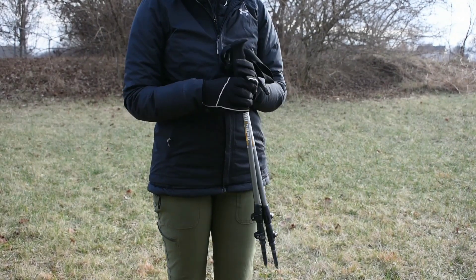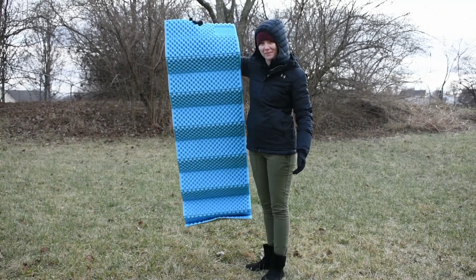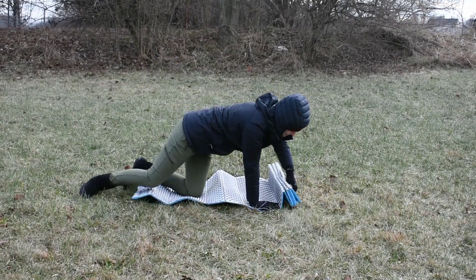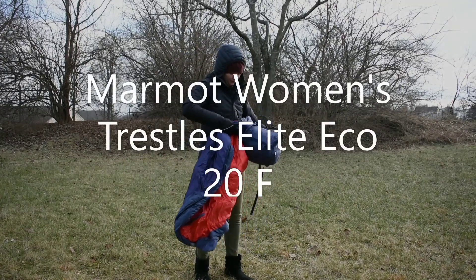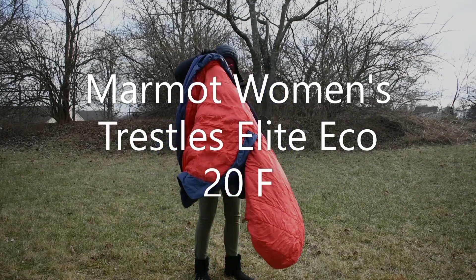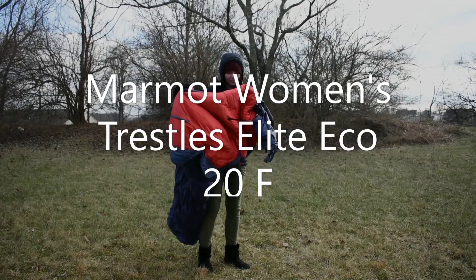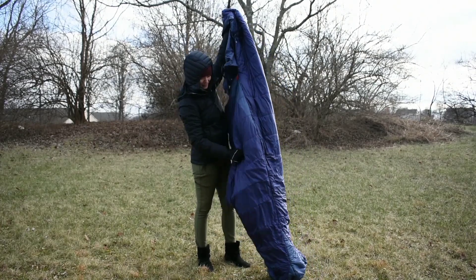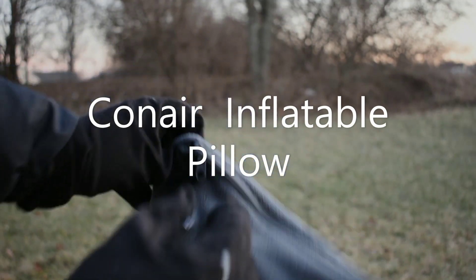I went with the cheapest trekking poles I could find. Until then I'll be rocking out this foam sleeping pad — let's see how long it takes me before I break down and buy an inflatable one. I have a synthetic Marmot sleeping bag. It's not the warmest but I do like the room that it gives me inside.